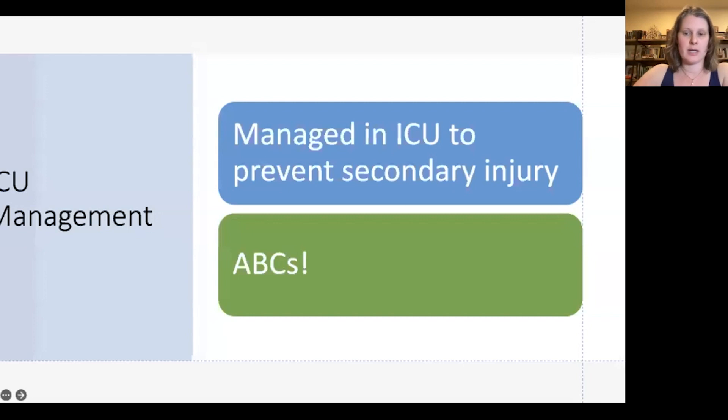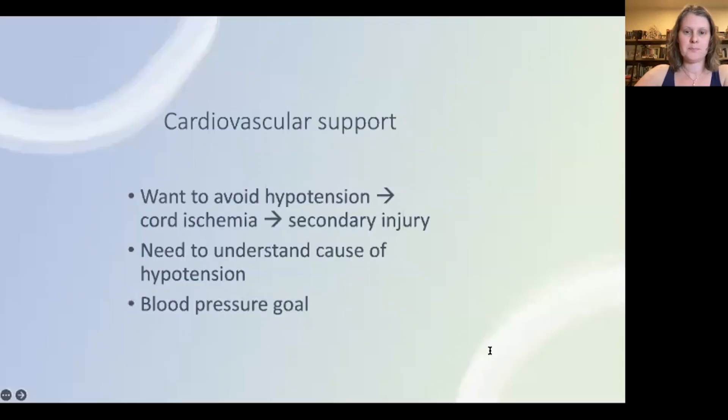Fever increases metabolic demand and hyperglycemia exacerbates neural injury. Avoidance of these secondary issues hinges on excellent ICU care — treating fever early and treating hyperglycemia early. Spinal cord ischemia is also a common cause of secondary injury, which implicates the vasculature.